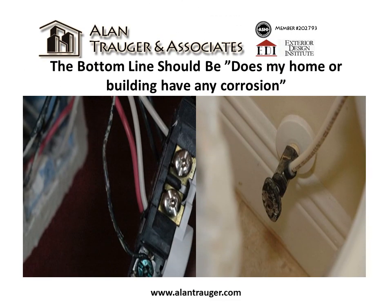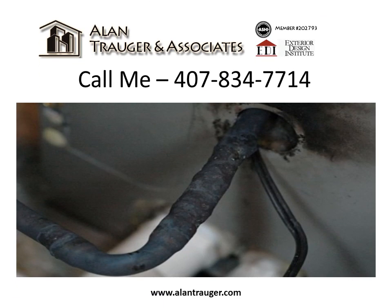The bottom line indicator is: does my home or building have any corrosion? Call 407-834-7714 for more information.